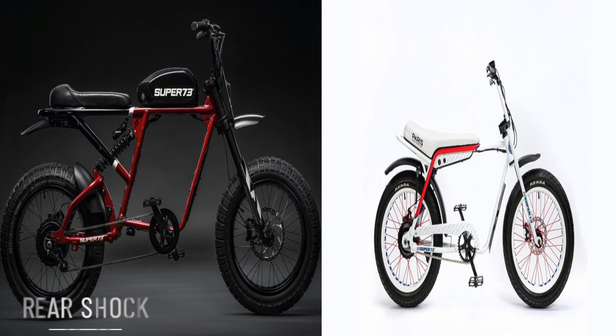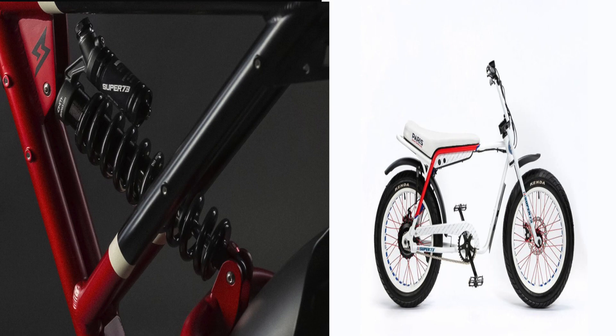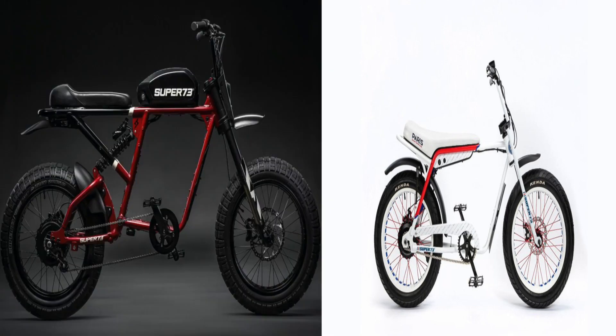For the rear shock, on the RX you're getting a coil-over piggyback monoshock with adjustable preload, compression, and rebound damping. There is no rear shock for the Z1.